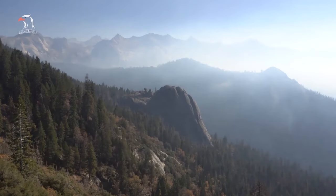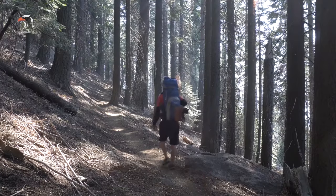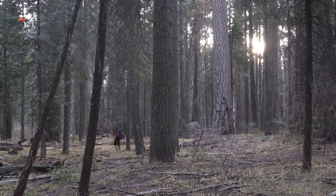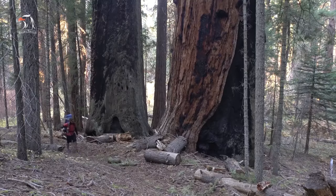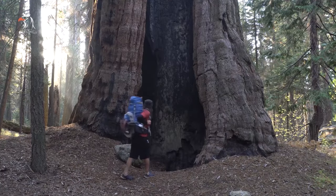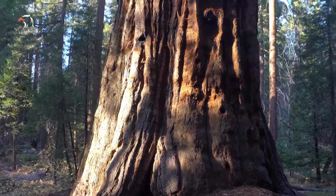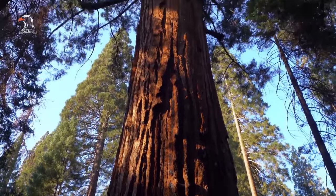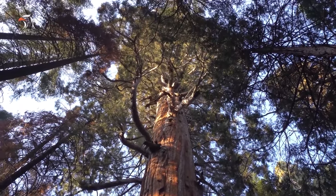For those looking for longer hikes, treks to scenic places like Mist Falls include an eight-mile round-trip journey through forest and chaparral, past rapids and cascades, to reward hikers with views of one of the largest waterfalls in the park. Additional traveler-approved trails include the Half-Mile Morro Rock Trail, the Four-Mile Tacapa Valley Trail, the Seven-Mile Marble Falls Trail, and the One-Mile General Sherman Tree Trail. Each route provides beautiful sights, from scenic overlooks to massive trees to waterfalls.